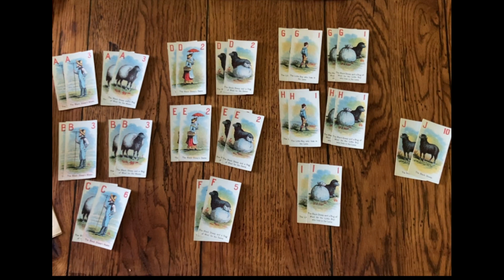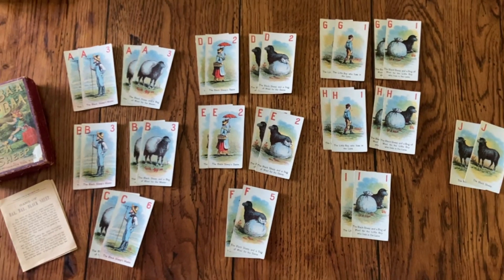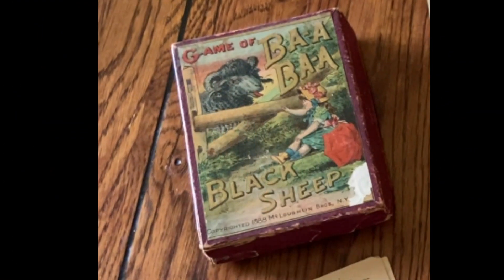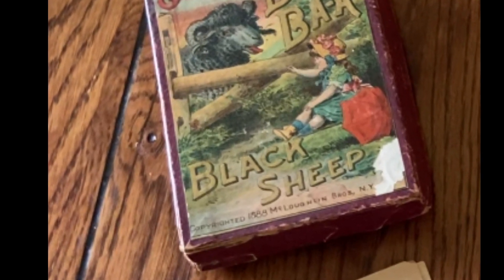The points of the card are then added up by each player. The winner is the one with the most points. Although it is a simple old game, Bad Bad Black Sheep offers a peek into the past. The nursery rhymes were loved by all and games which use them are among some of the favorites to collect.